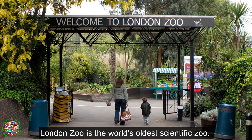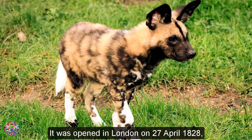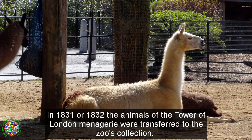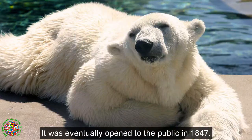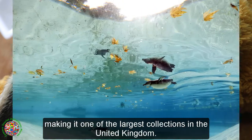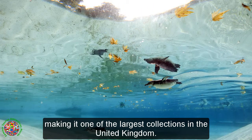London Zoo is the world's oldest scientific zoo. It was opened in London on April 27, 1828, and was originally intended to be used as a collection for scientific study. In 1831 or 1832, the animals of the Tower of London Menagerie were transferred to the zoo's collection. It was eventually opened to the public in 1847. Today it houses a collection of 698 species of animals, with 20,166 individuals, making it one of the largest collections in the United Kingdom.